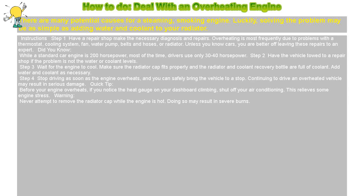How to deal with an overheating engine. There are many potential causes for a steaming, smoking engine. Luckily, solving the problem may be as simple as adding water and coolant to your radiator.